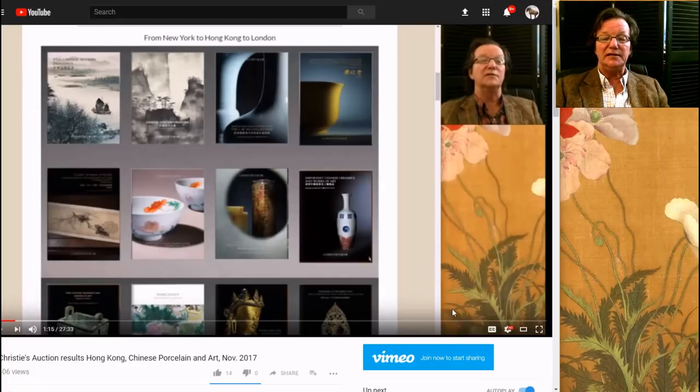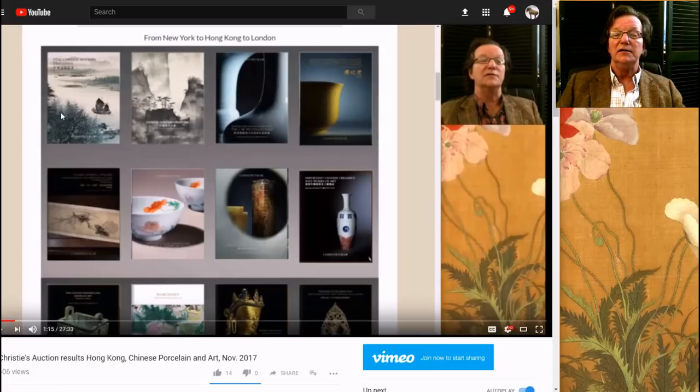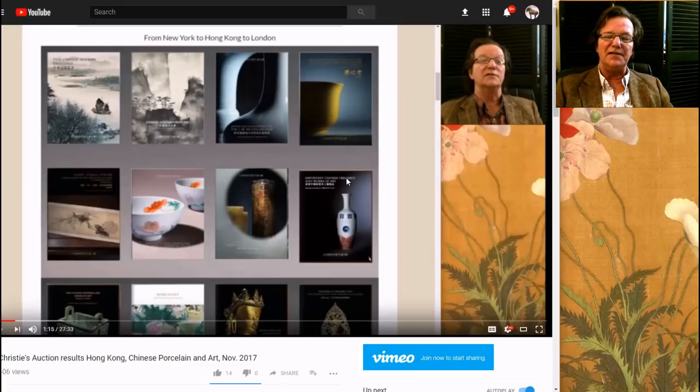The other thing we did last week, in case you missed it, was an auction review for the Christie's sale in Hong Kong in late November. It was a pretty good series of sales. They had a couple of notable flops, including the cover lot of one of their catalogs. But overall it was a very good result. The video is about 25 minutes long because we covered a lot of the pieces — they had nine catalogs. You can go over to YouTube and take a look at that after you finish here.